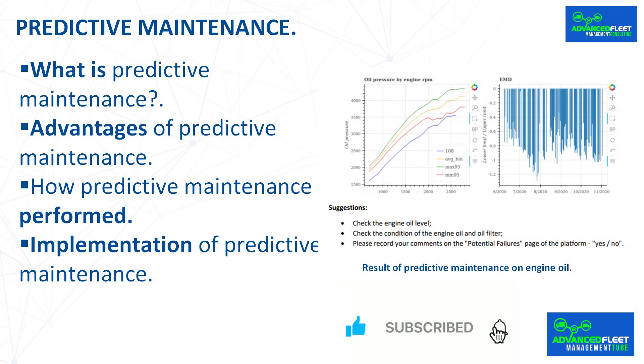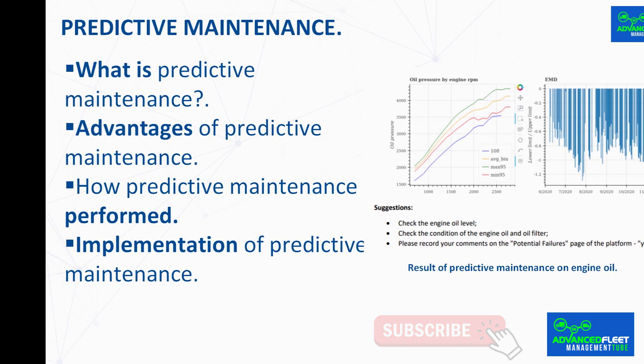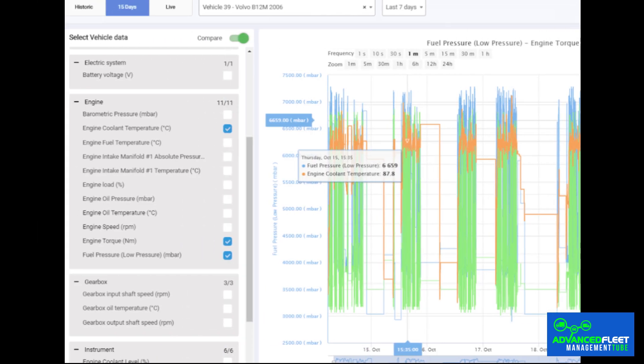Vehicle maintenance is essential to ensure performance and driving safety. Among the most advanced strategies is predictive maintenance, which combines technology and data analysis to optimize vehicle condition and prevent unexpected failures. Predictive maintenance uses sensors and technological tools to monitor vehicle condition in real time, collecting information on the performance of key components such as the engine, brakes, or suspension, and allowing anomalies to be identified before they become serious problems.